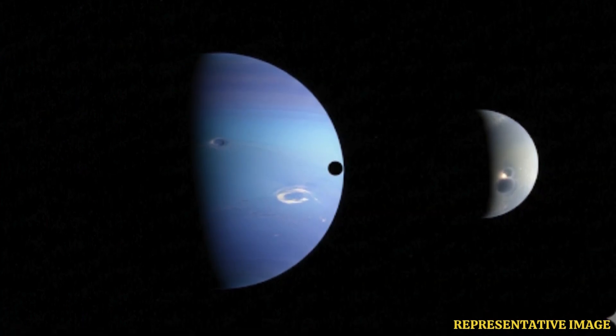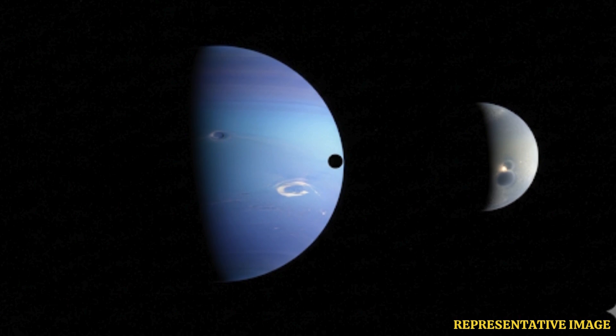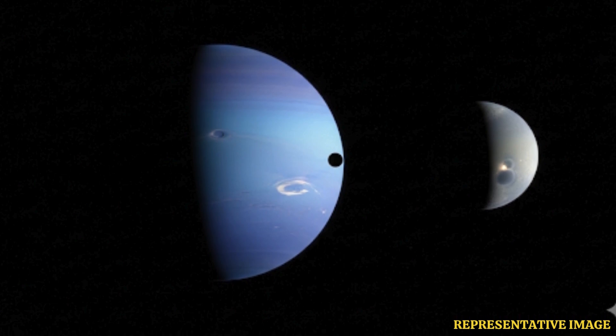On August 28, 1989, NASA's Voyager 2 spacecraft captured its final image — a haunting view of Neptune and its moon Triton from a staggering distance of more than 4.7 billion kilometers from Earth. The picture, showing Neptune on the left and Triton to the right, was the spacecraft's last optical record before its cameras were permanently switched off to conserve dwindling power.